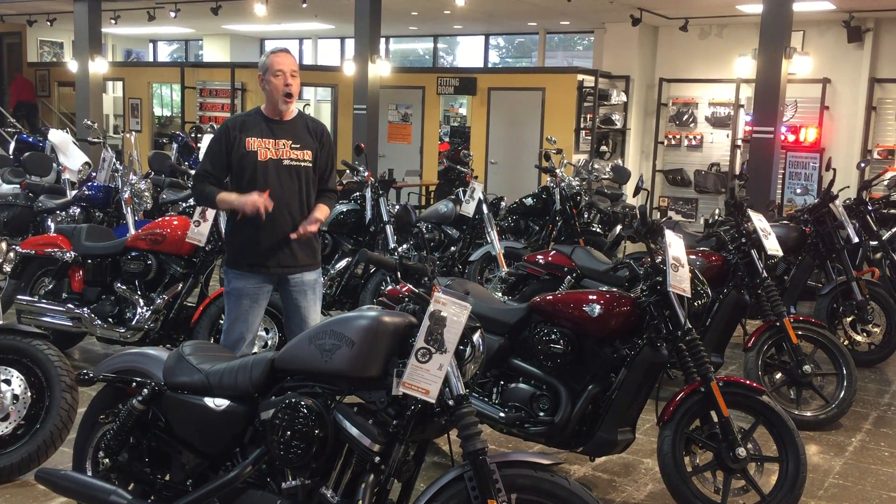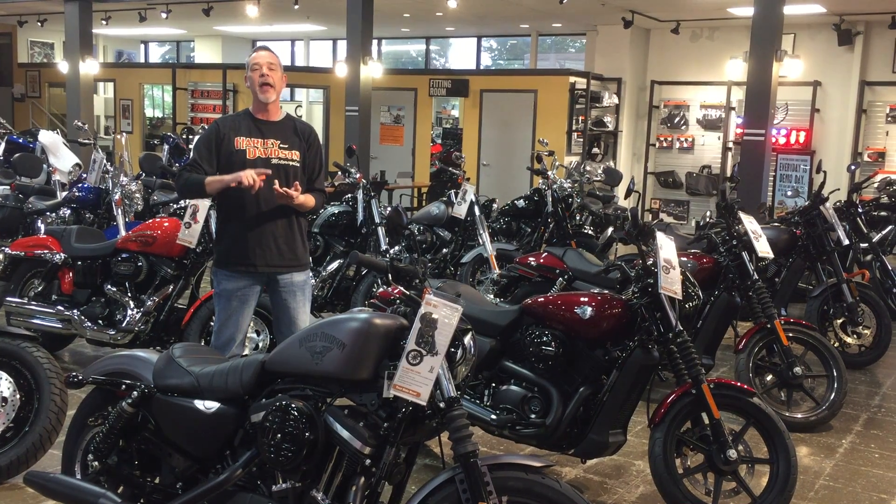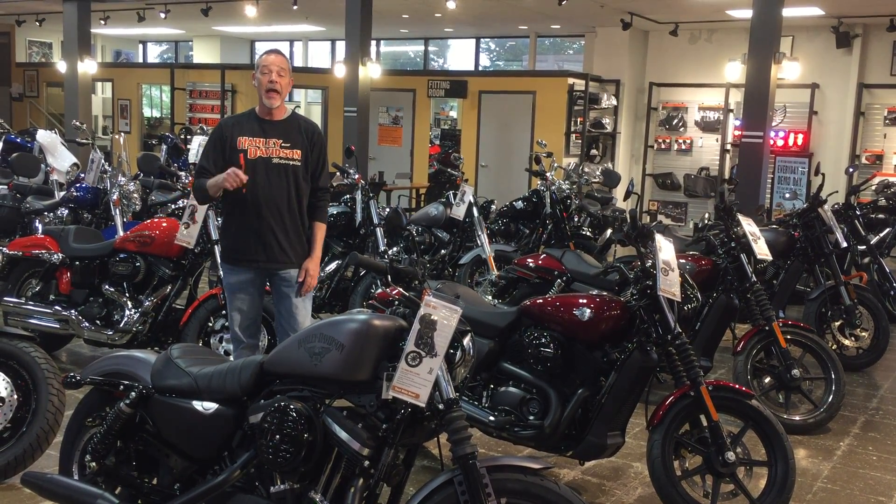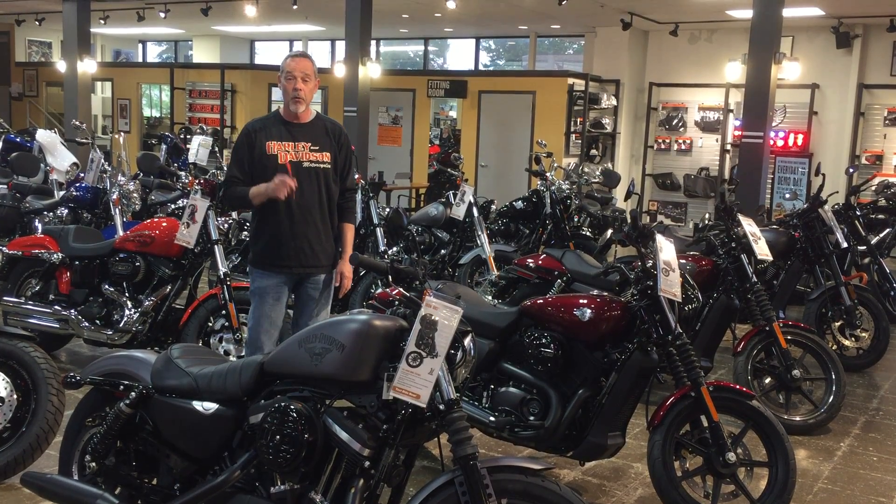So come on down — all the Sportster models: 1200 C, 48, 883 Iron, all the street models now qualify for a sign-and-ride with no money down for qualified customers.